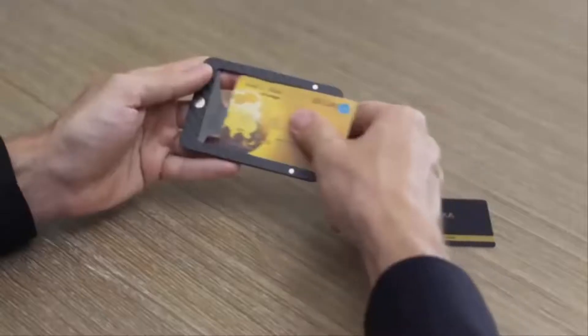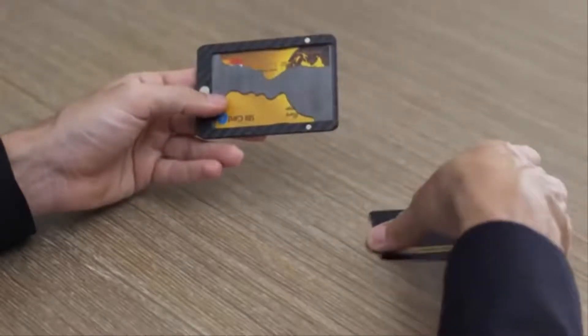Just play with it, and within seconds, add or remove modules based on what you want to take for the day.